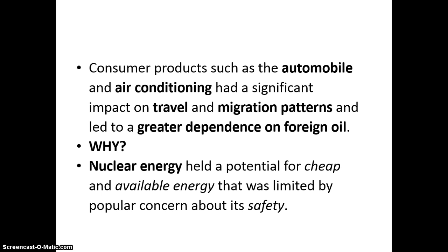We also get into nuclear energy, which is potentially cheap and widely available, but people worry about safety concerns. Things like Chernobyl and Fukushima have shown issues with nuclear safety.